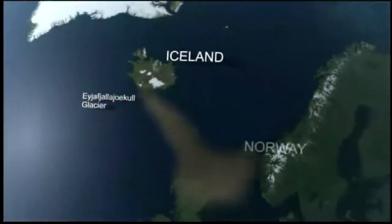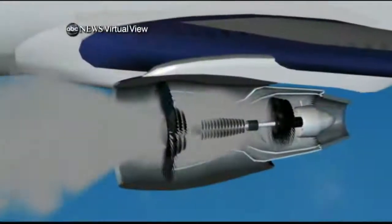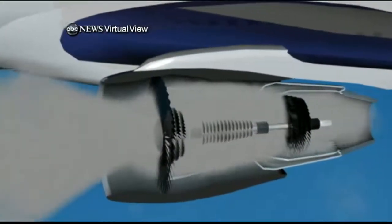Meanwhile, winds over Iceland were in just the right place to carry that ash over Europe — a torrent of particles that are each only two millimeters thick. But these tiny, hot pieces of rock, glass, and sand, taken together and sucked into a jet engine, can melt, causing the engine to fail.